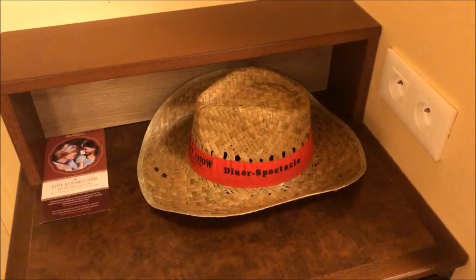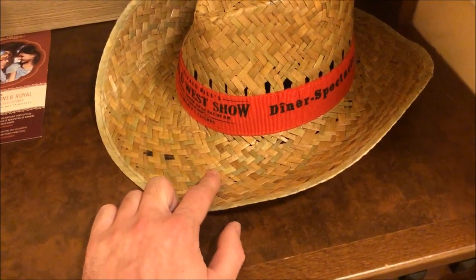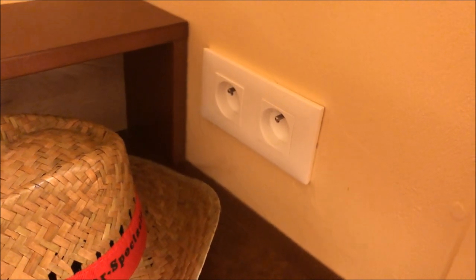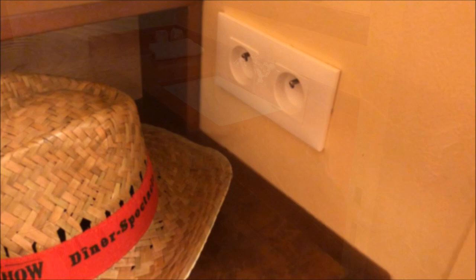I'm just going to quickly come to this little shelving unit right here. By the way, Buffalo Bills was the red team — we came second, if anyone's interested. Up here you've actually got two plug sockets. I will say this room is really, really good for plug sockets.